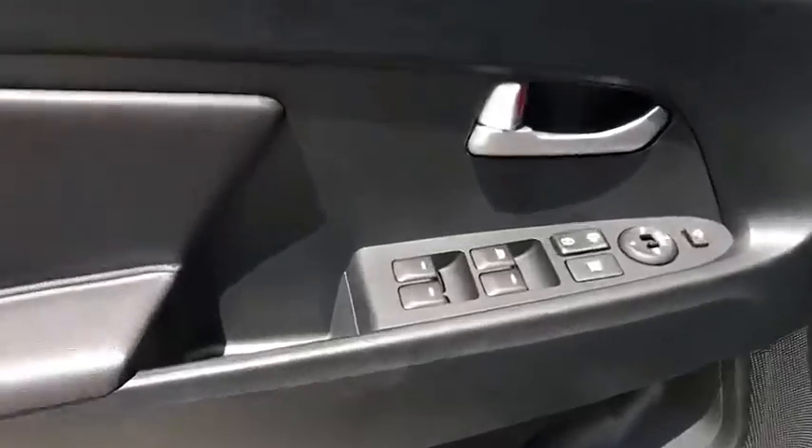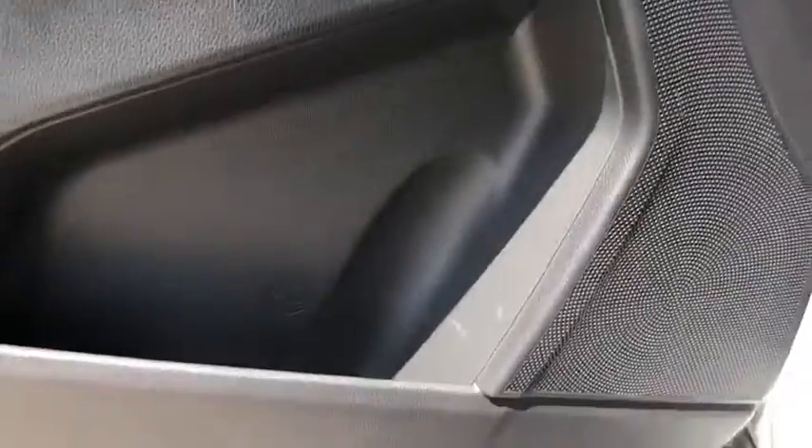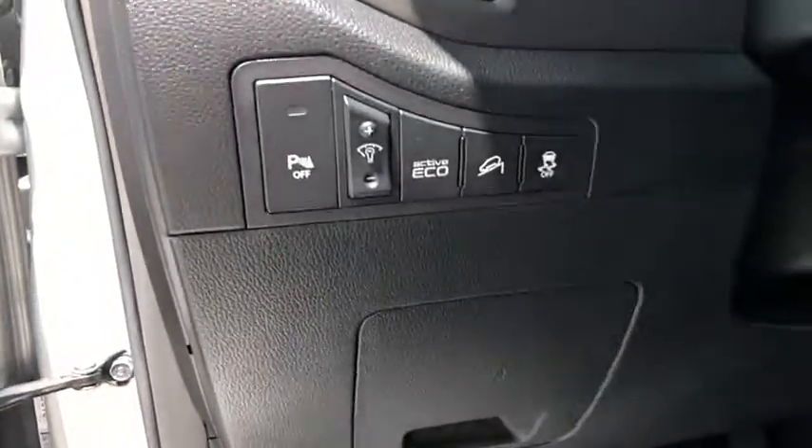Take this vehicle for a spin and see why so many shoppers are now proud owners. Let's do it.